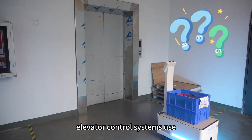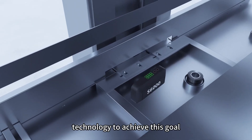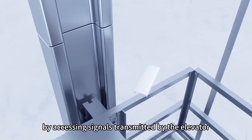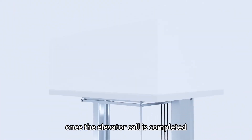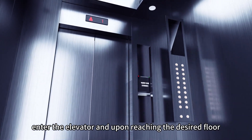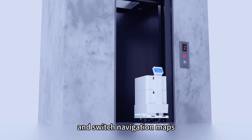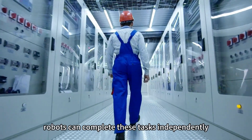How do robots ride elevators? Elevator control systems use advanced sensors and artificial intelligence technology to achieve this goal. Robots can determine their location on the building's floors by accessing signals transmitted by the elevator. Once the elevator call is completed, robots can automatically open the elevator door, enter the elevator, and upon reaching the desired floor, automatically open the elevator door again and switch navigation maps, all without the need for human intervention. Robots can complete these tasks independently.